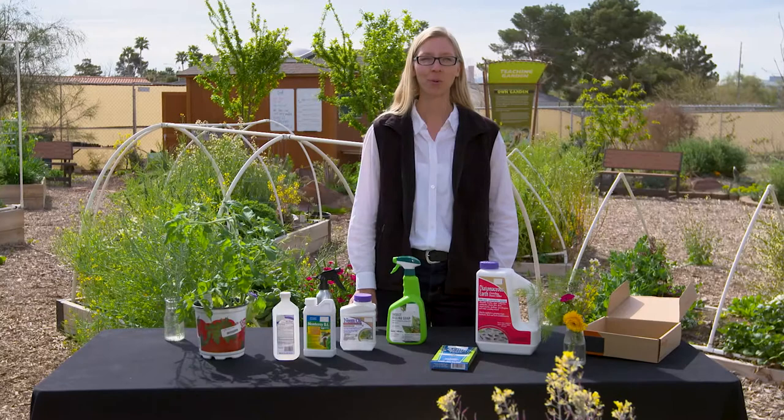Hi, I'm Brandi with The Springs Preserve. Let's talk about Integrated Pest Management, or IPM.